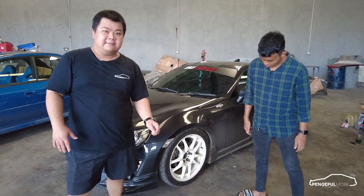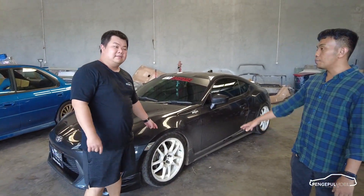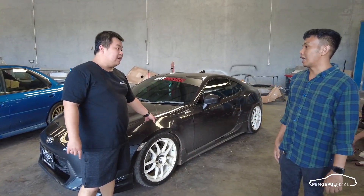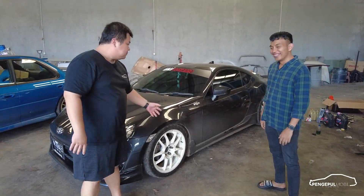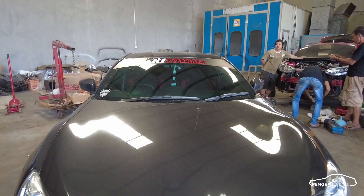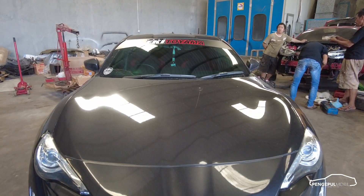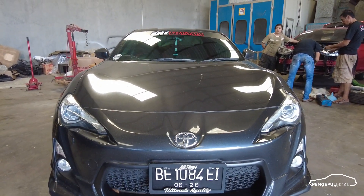Ban yang dipakai Acelera 651. Kembangnya mirip Nangkang, tapi karena budgetnya nggak cukup belinya ini. Jujur banget ya. Yang gue suka dari mobil ini adalah pemilihan warnanya — metal grade ditambah warna putih. Jadi kesannya mobilnya ringan, sporty banget. Padahal modifikasinya nggak banyak.